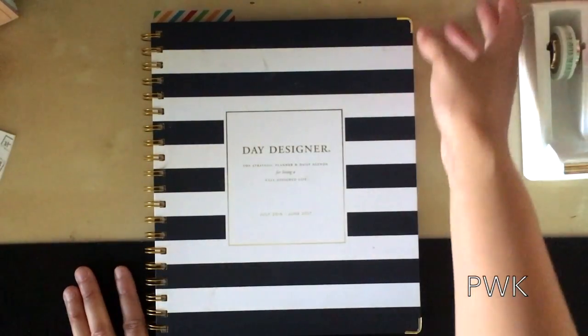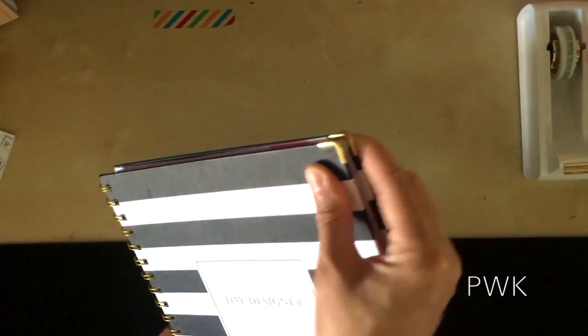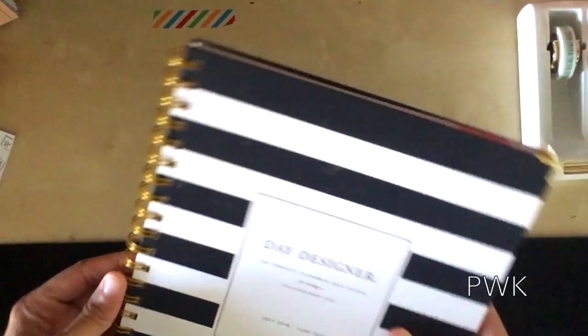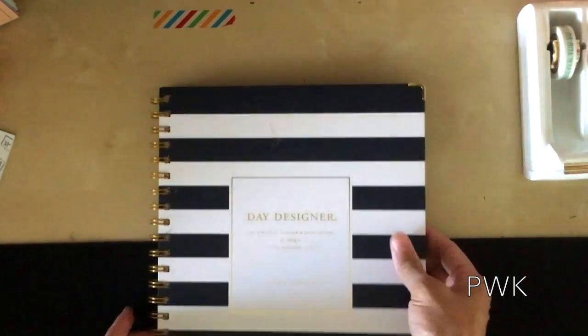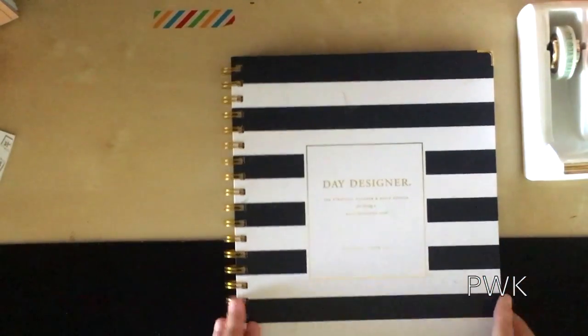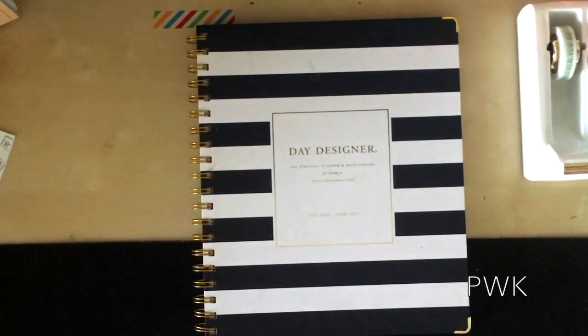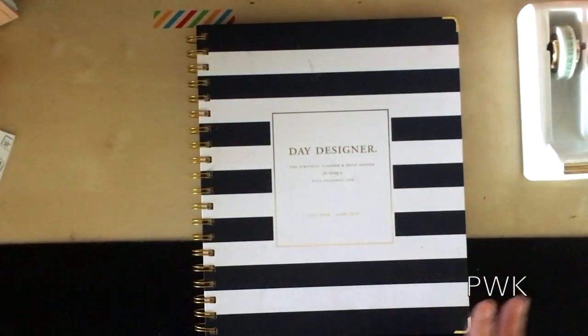I picked it up at Target. I actually saw it in a YouTube video and I loved how it has the gold corners. I love the binding on it. I wish it wasn't dark blue, but beggars can't be choosers. I love that it was hard back and very sturdy. And that's what you're going to get with Blue Sky — this is definitely a Blue Sky style planner.